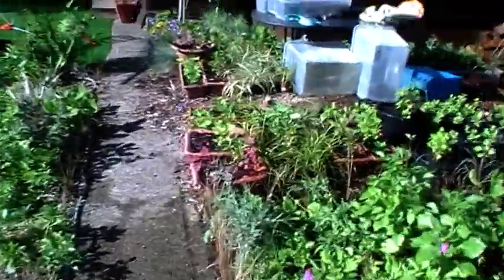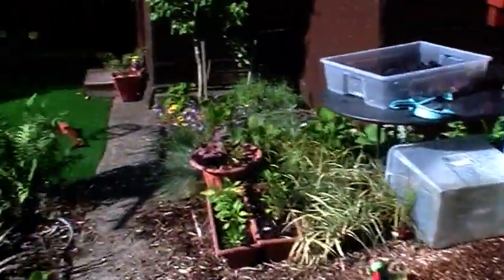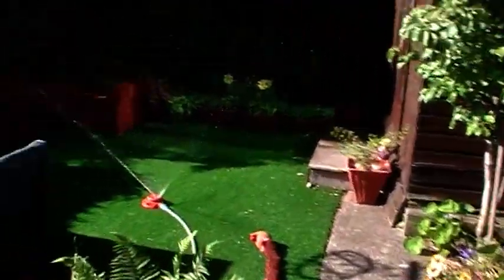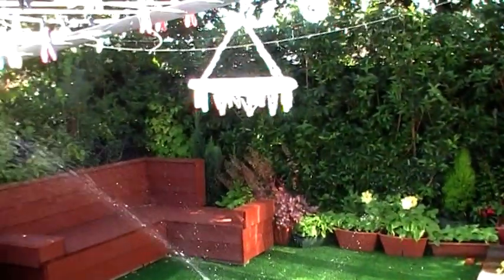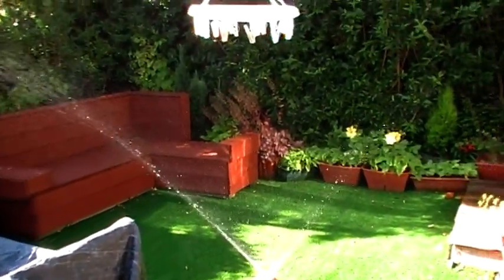Hi and welcome to another Raggy's Gardening tips — well, not really a tip today, just a look around the garden. Like most people at the moment, everything is going dry. I'm lucky I'm not on a water meter so I can water the garden at will.